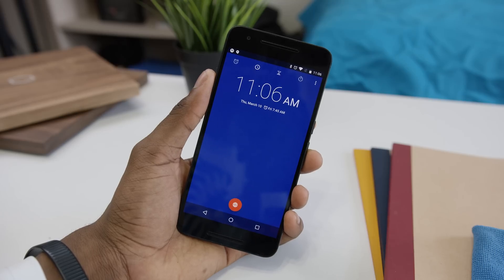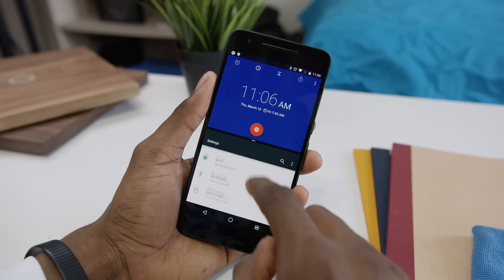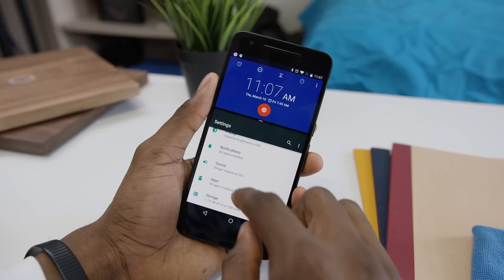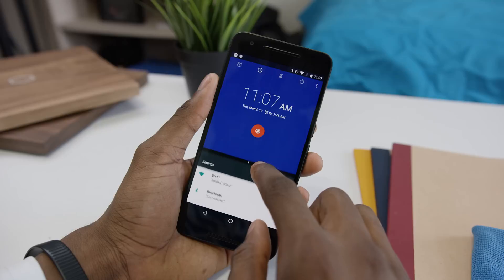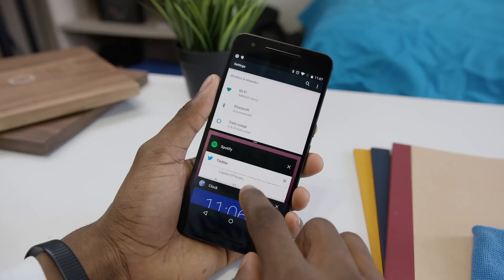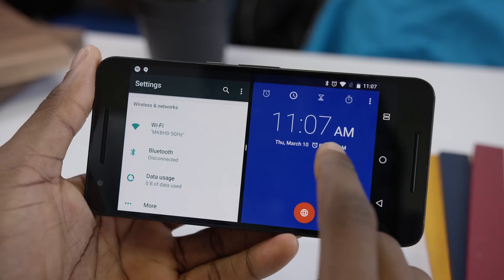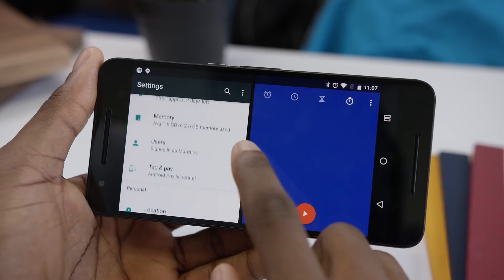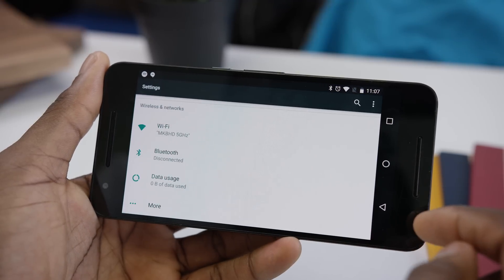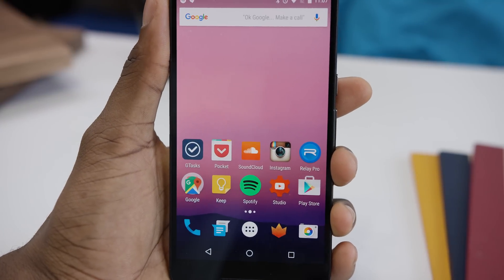New to stock Android: split-screen multitasking. When you're in an app, hold the multitasking button, pick another app, and you're in. We used to only see this in skins, but now you can grab the bar in the middle to resize the windows or use it to close one out entirely. For a developer preview this is really smooth — more stable than I expected, and it works in landscape too. Hopefully app developers will quickly support this in the coming months, so that when the new version of Android launches, most apps already work with split screen.